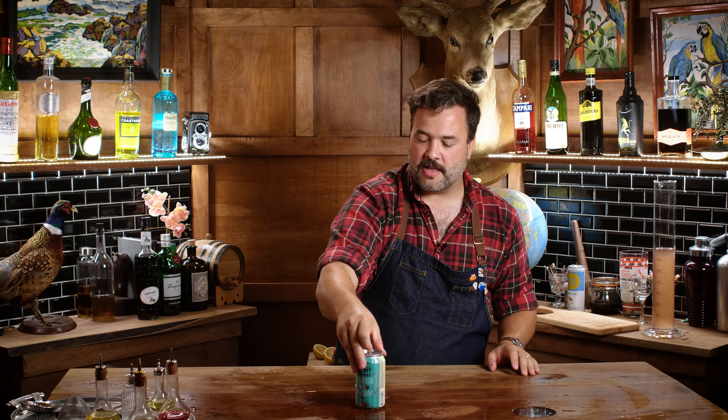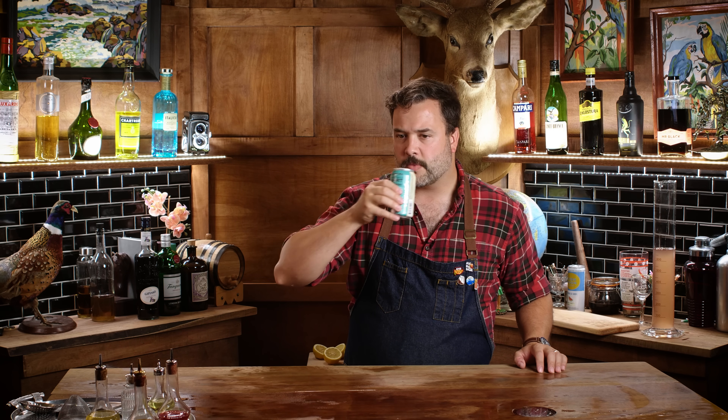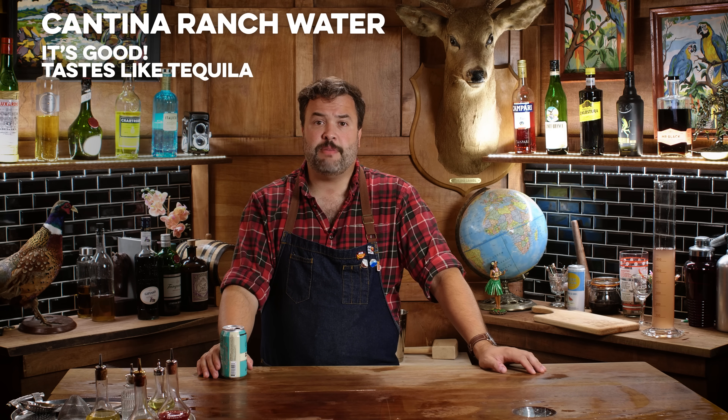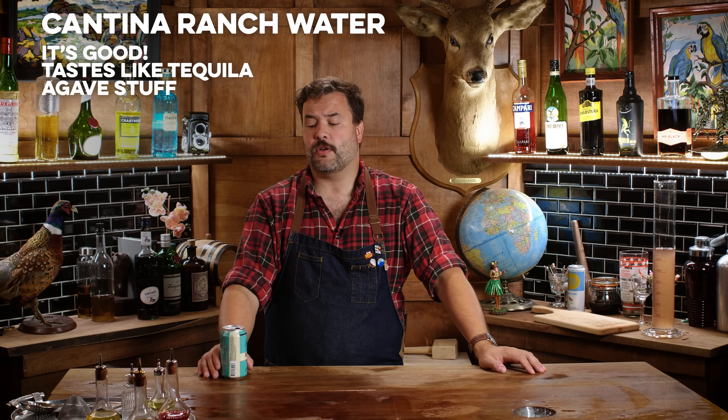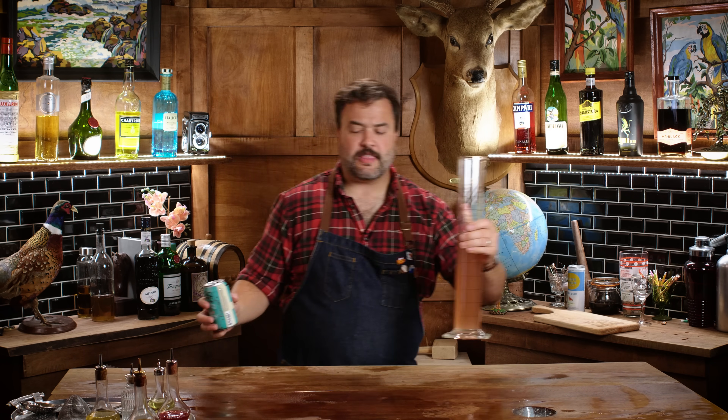This is Cantina Especial Ranch Water — tequila soda. A lot of these claim to be vodka soda or malt beverage seltzer, but this one is the only one claiming to be a tequila seltzer. That one's good — it tastes like tequila, seltzer, and lime juice. Blanco tequila, natural lime flavors, sea salt. That tastes right — it tastes like what it's claiming to be. It goes in the cylinder.